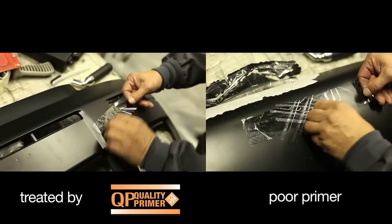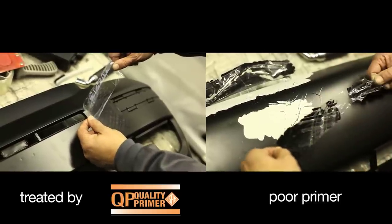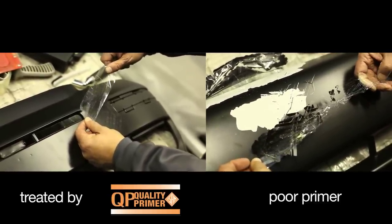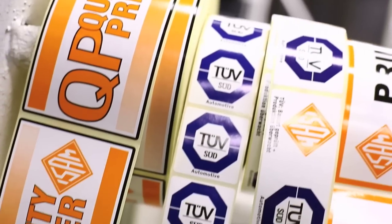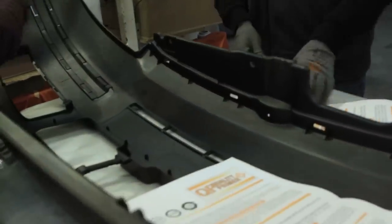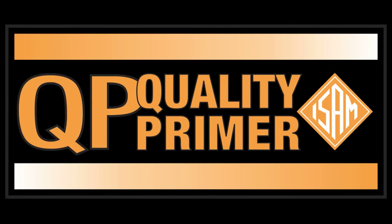Attention! A simple test that everybody can do is to apply a transparent adhesive tape directly on the bumper and then remove it strongly. A very poor primer comes off and the transparent adhesive tape results dirty. ISAM assures the quality of the priming process in its painting plant. The guaranteed quality is identified with the ISAM QP Quality Primer Label.